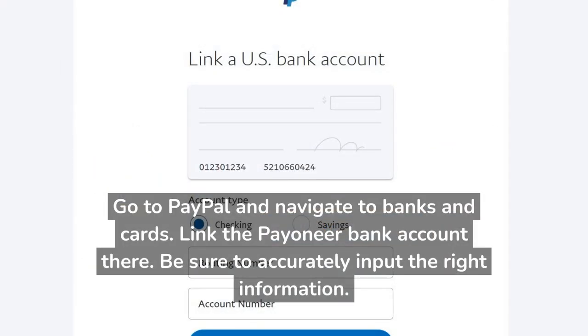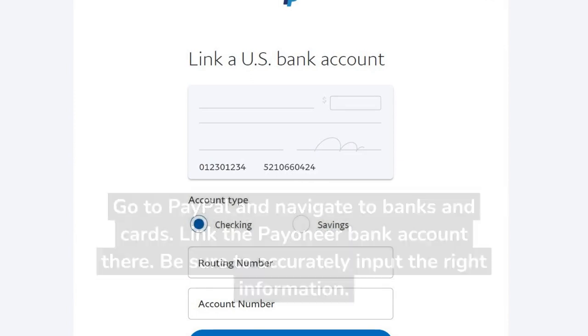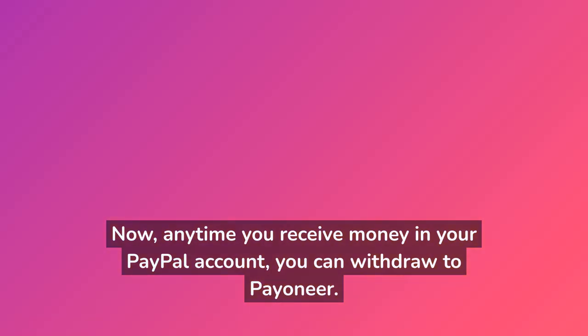Go to PayPal and navigate to Banks and Cards. Link the Payoneer bank account there, and be sure to accurately input the right information. Now, anytime you receive money in your PayPal account, you can withdraw it to Payoneer.